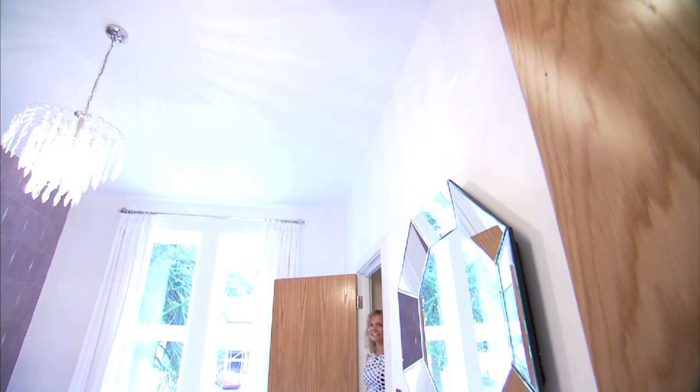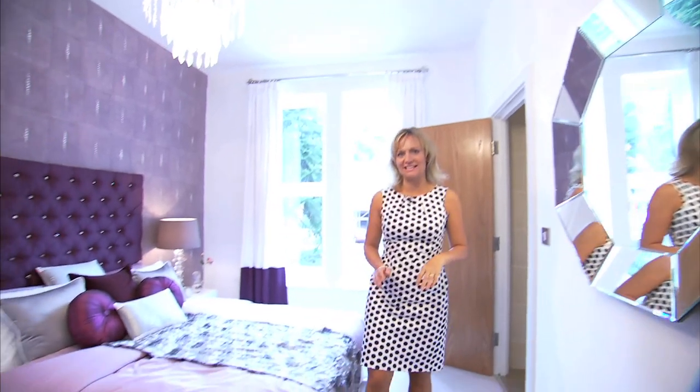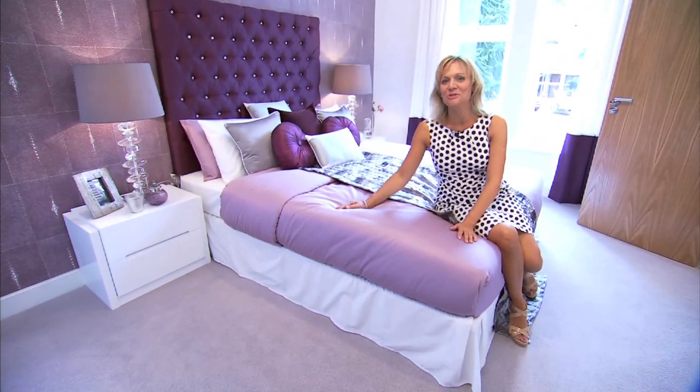The extra high ceilings give every room a feeling of space. There are five bedrooms in this house, so you can take your pick. This one has an ensuite.